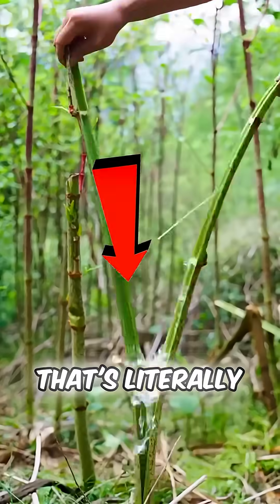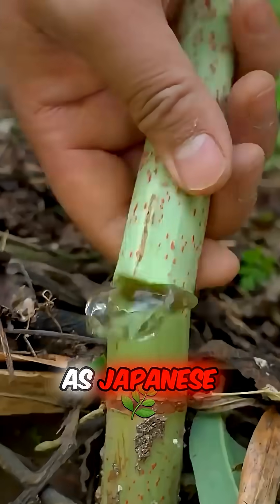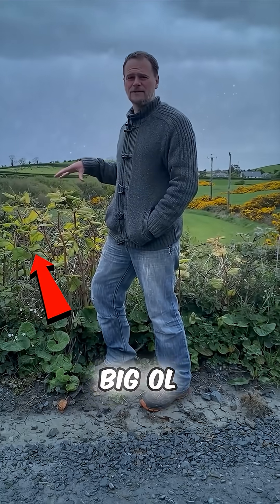Get this. There's a plant out there that's literally sourer than vinegar, and people still snack on it. It's called Reynutria japonica, but most folks know it as Japanese knotweed. Sounds intense, right? This tall, leafy beast can grow over 6.5 feet tall and kinda looks like a big old shrub.